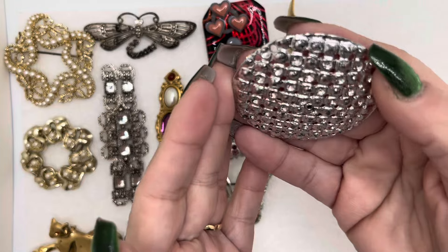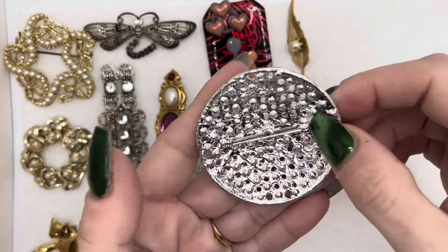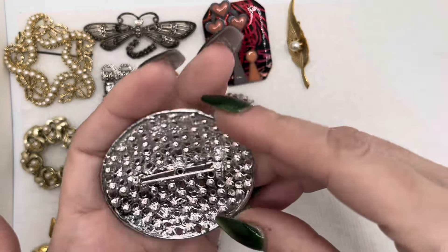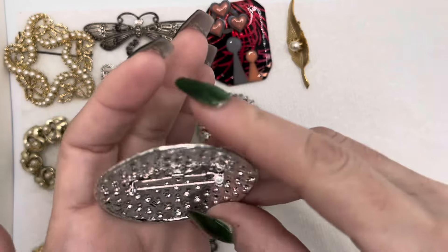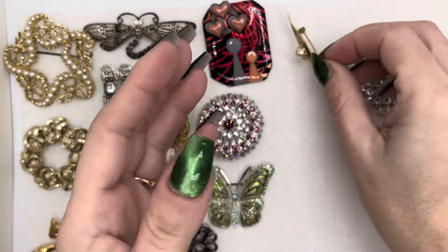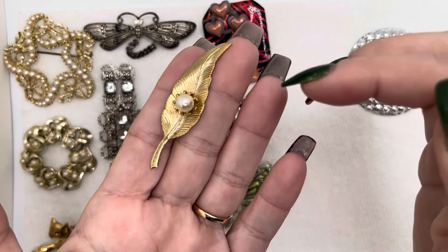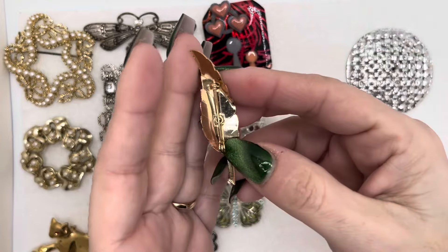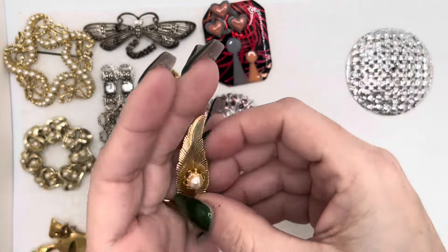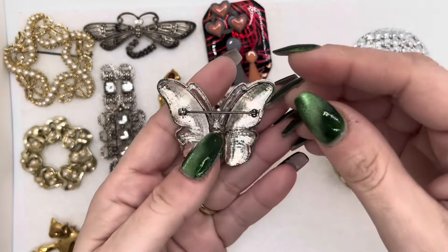It looks like all these ones have — some of them have rhinestones, or they look like they're rhinestones. It doesn't look like there's a maker's mark. And then there's this leaf with a faux pearl. It looks like a Trifari, but I'm not too sure — probably not. This one here, the butterfly, with the enamel.